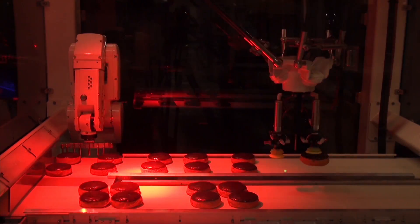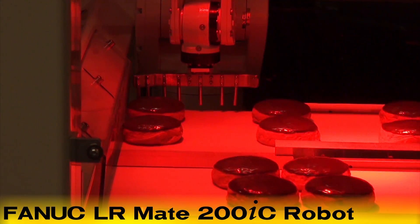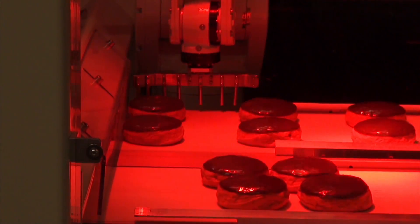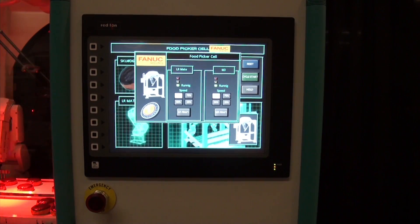The second robot used in this demonstration is the FANUC LR Mate 200IC robot, which transfers the donuts from the outbound conveyor back to the inbound conveyor. This demonstrates the accuracy and repeatability of a robotically automated food operation.